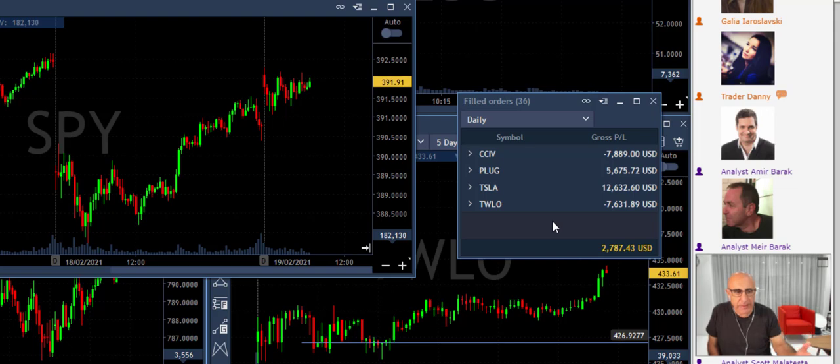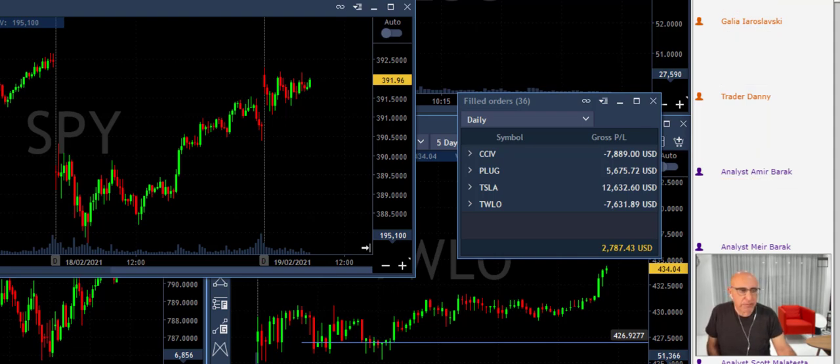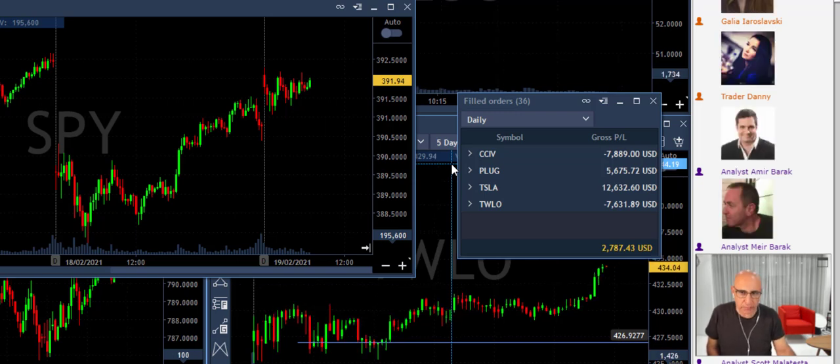Being up two thousand dollars means nothing to me right now because I could have easily finished in red territory today — and I was red for a while. Tesla saved my day and CCIV took a bit of my profit, but that's a typical Friday. You need to remember that Fridays usually look just like this: you do not expect big moves on Friday, you expect the market to consolidate.